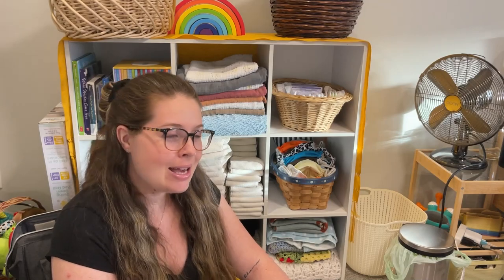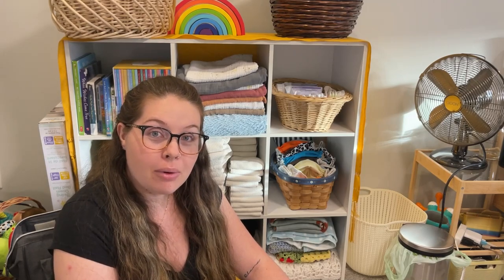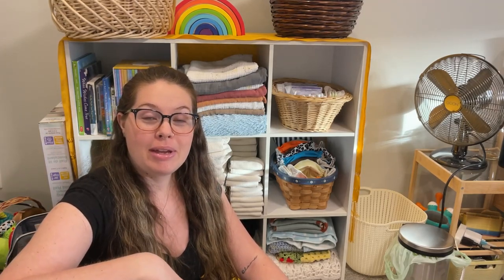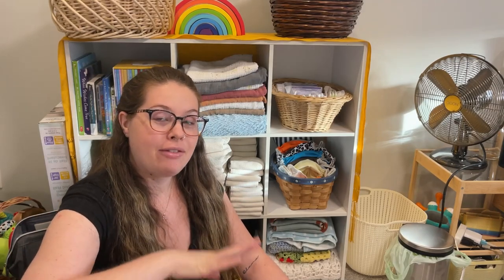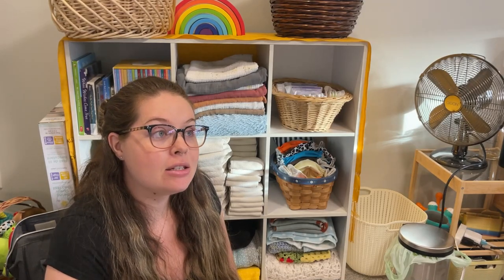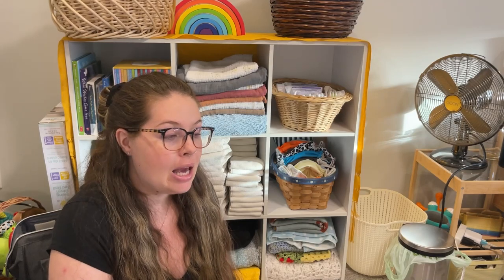Let's talk about how many diapers you need and how often you have to do laundry. Most people agree that you need at least 12 cloth diapers to not be wasteful when washing — you don't want too small a load. All-in-twos are the exception to this rule because I don't use a shell every single diaper change; I can reuse some of them, so I don't need 12 shells minimum. I can get away with a little bit less, though I still have about 11.